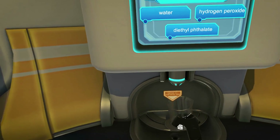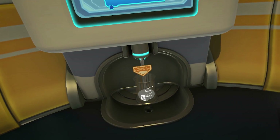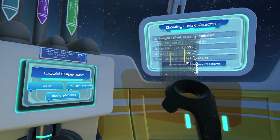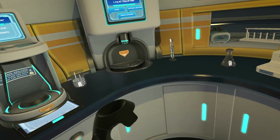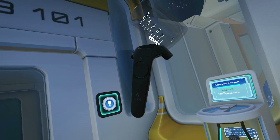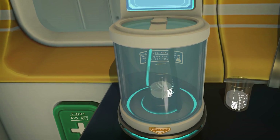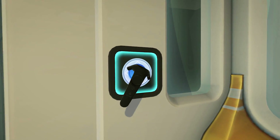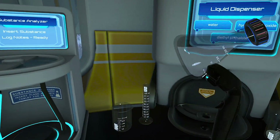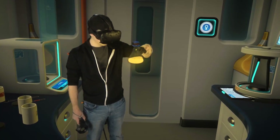This combination of an immersive and engaging environment with scaffolding for exploring chemistry allows you to have fun while learning. Activating zero gravity mode. Yay, it glows.